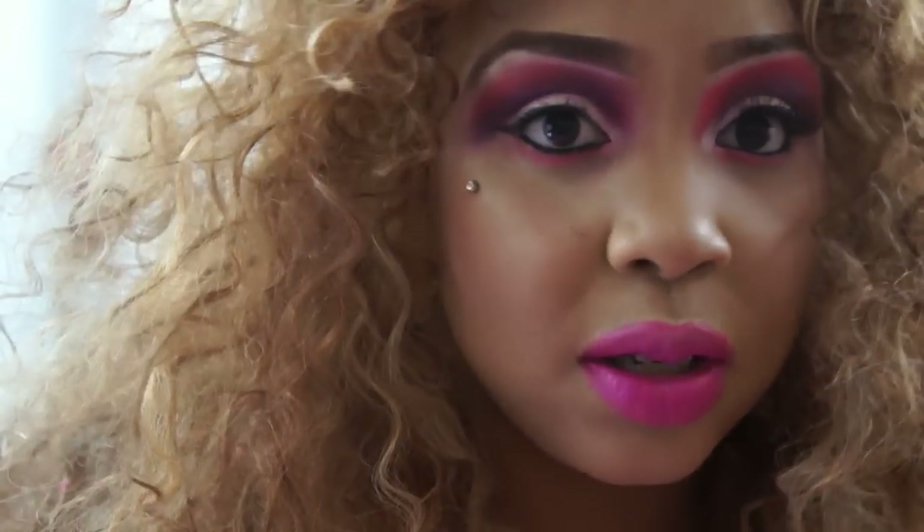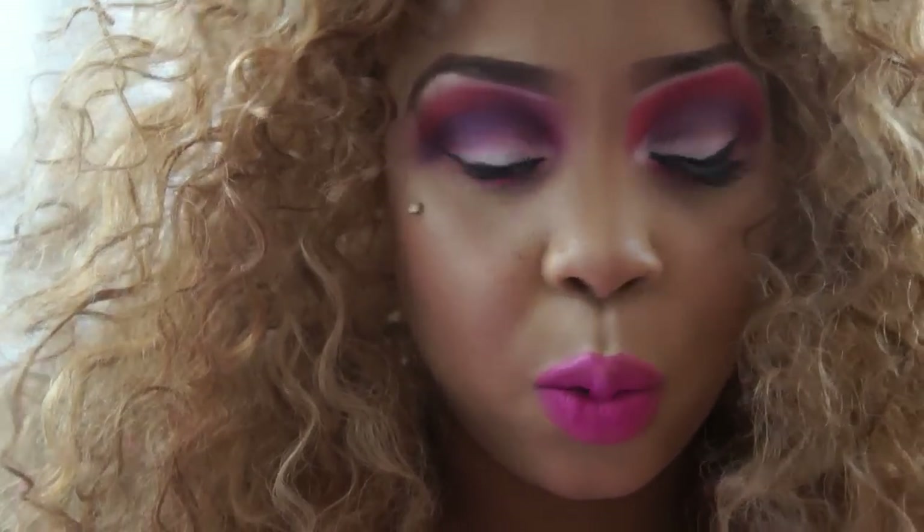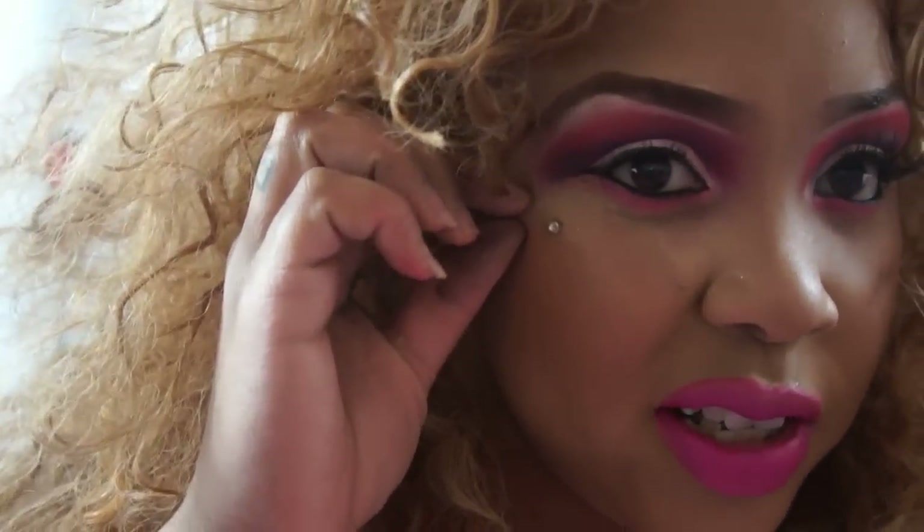When you go to the piercer, make sure that they have experience doing dermals, because you just don't want to go to anybody. Sometimes your face might reject the piercing or whatever. I was able to see the piercer's previous work with dermals, so I just went with that piercer and it came out really good.